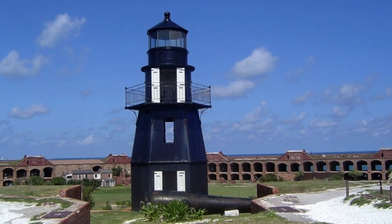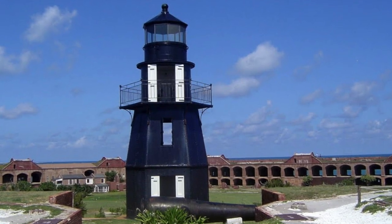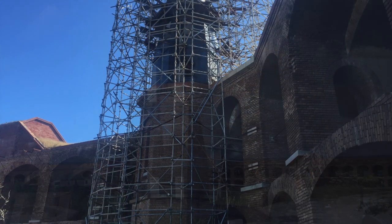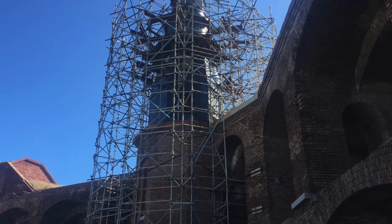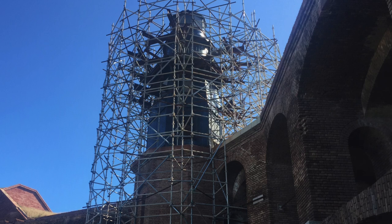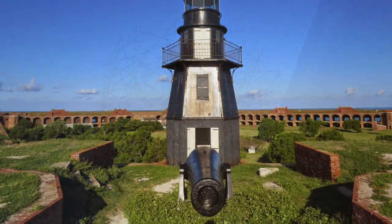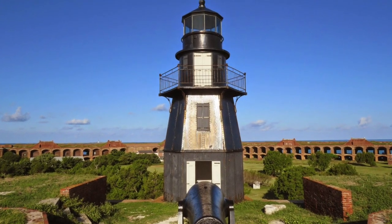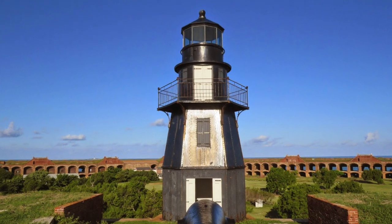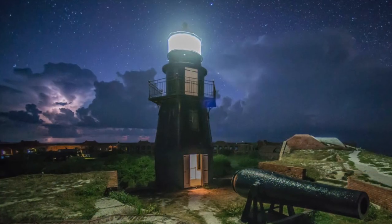After 144 years, the deteriorating Tortugas Harbor Lighthouse, formerly known as the Garden Key Light at Dry Tortugas National Park, got a much-needed rehabilitation. This $4.5 million project to restore and preserve the lighthouse had them deconstruct it and ship it to the mainland for a year of renovation. Fortunately, for all those planning trips to visit, it has been reinstalled.